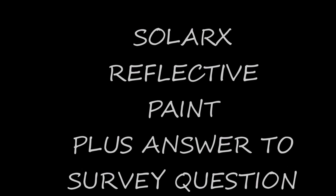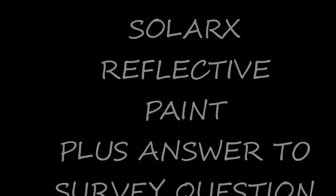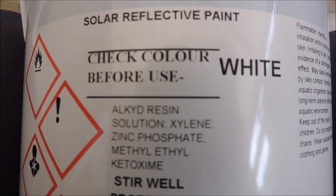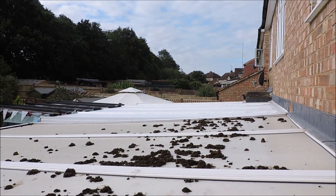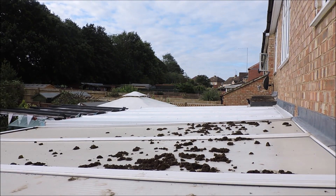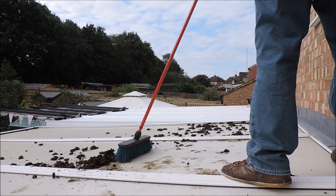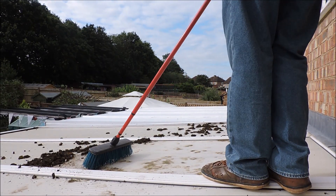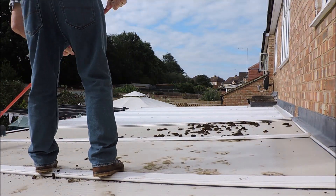This video is all about the Solo X reflective paint, which I've painted my conservatory roof and my neighbor's conservatory roof with. Basically what it does is it reflects the heat away from your conservatory and keeps it cool in the summer and the really hot months. For a 2.5 litre tin it cost £52, but if you were to buy a gallon it would cost you £88.